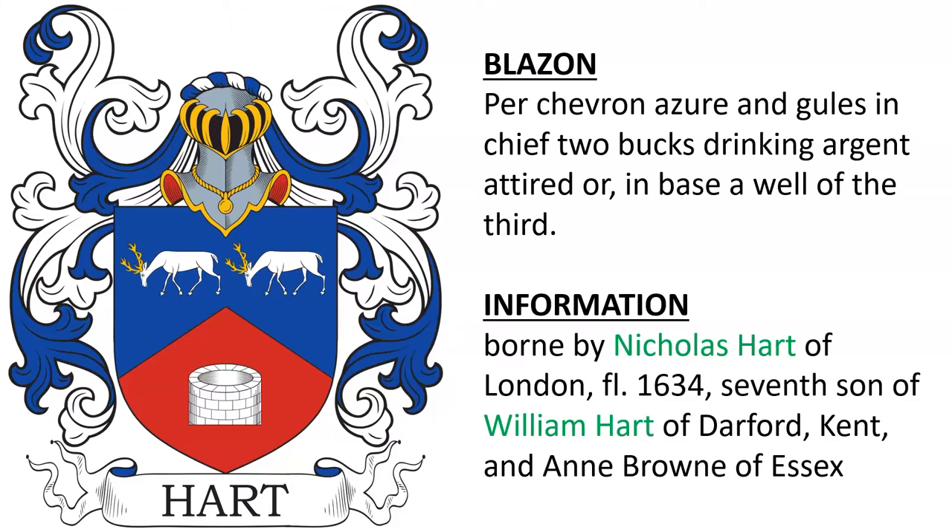Next is a similar coat of arms: Per chevron, azure and gules, in chief two bucks drinking argent attired or, in base a well of the third. This was borne by Nicholas Hart of London, who we know was alive in the year 1634. He was the seventh son of William Hart of Dartford, Kent, and Anne Brown of Essex.